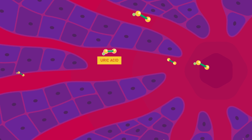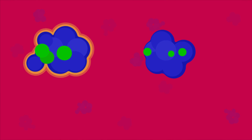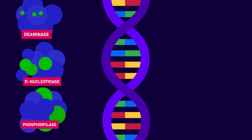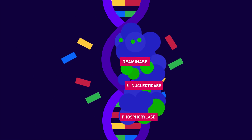Gout is caused by too much uric acid or urate in your blood. It is a product of the breakdown of purines in your body. While purines can come from your diet, most of it is made naturally by our bodies from the degradation of dead cells.